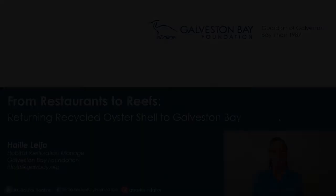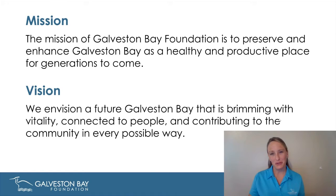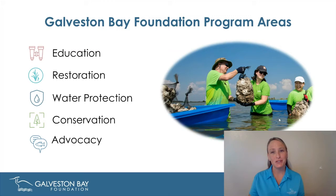Hello again everyone. My name is Haley Leha, and I'm the Habitat Restoration Manager with Galveston Bay Foundation. One of my main roles is overseeing our oyster shell recycling program and making sure that all that recycled shell gets returned to the bay as native oyster habitat. Galveston Bay Foundation is a local nonprofit based out of the Houston region in Texas. Our mission is to preserve and enhance Galveston Bay — not only for the ecosystem benefits, but also for the benefits to the surrounding communities — through education, restoration in marshes, shorelines, and oyster reefs, water quality monitoring, and land conservation.